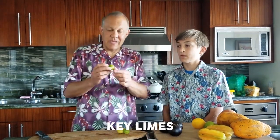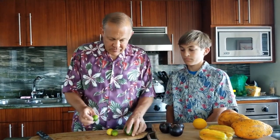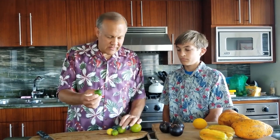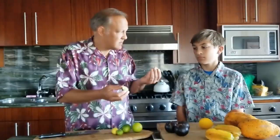Key limes are a little bitty lime. You can see here, as compared to some of the other limes that we have, the different sizes between the key limes and some organic limes. Key limes are found a lot in Florida. They're still sour, but they're more of a lighter lime taste. A lot of people know these from a key lime pie, which is very famous — unless you have key limes, it's not an official key lime pie. It tastes like limes, but it doesn't have that punch — it's a little more mild.